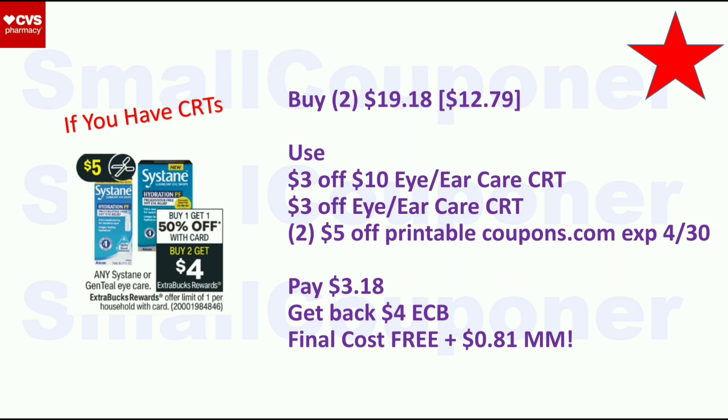Systane is BOGO 50% off — when you buy two, you get a $4 ExtraBuck, limit one. They are $12.79; second is 50% off, so two will be $19.18. Use the $3 off $10 Eye or Ear Care CRT, $3 off Eye or Ear Care CRT, and two $5 off printables from coupons.com. If your stores don't take expired coupons, there is a $3 off digital and printable that are not expired. Pay $3.18, get back $4 ExtraBuck. Final cost is free and a $0.81 moneymaker.